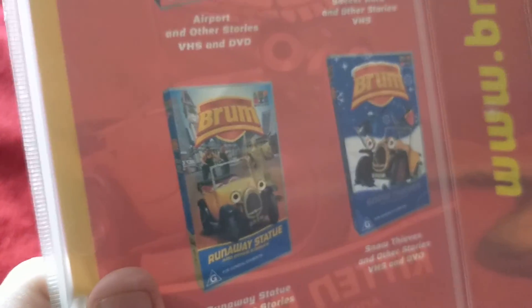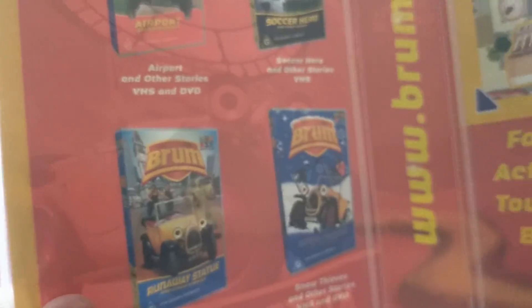Here's the video, and inside it shows Brum's website and other Brum videos and DVDs available to get.